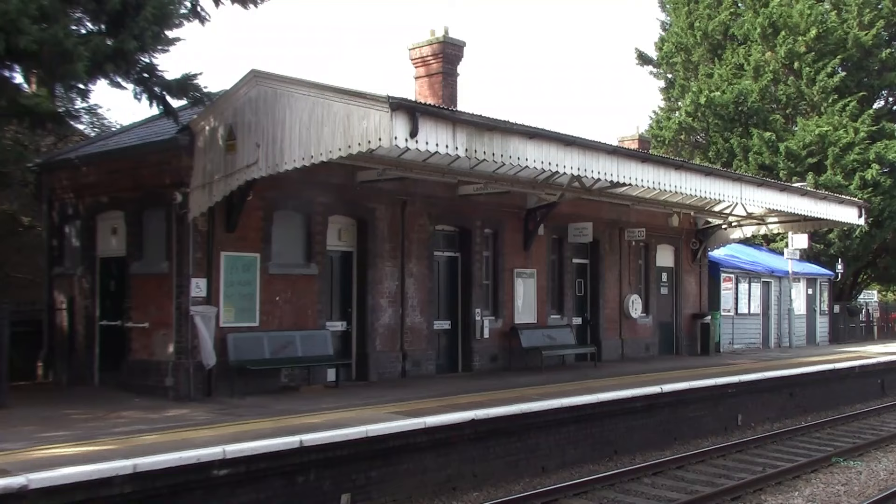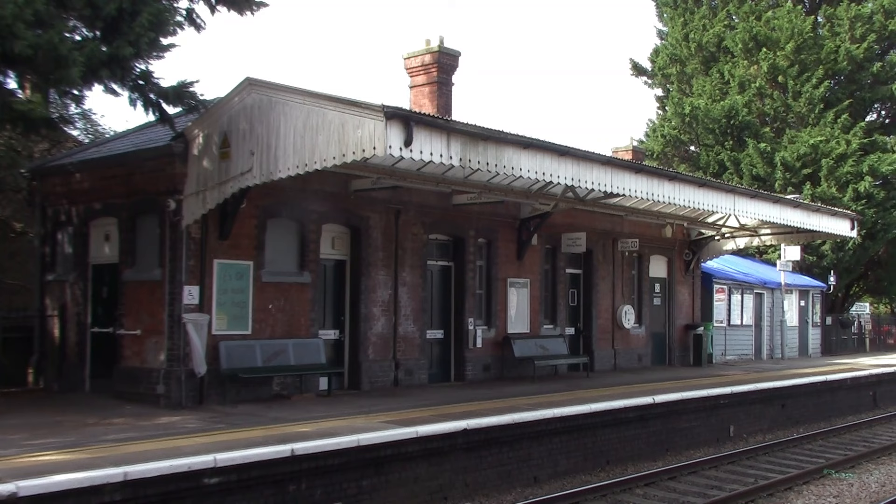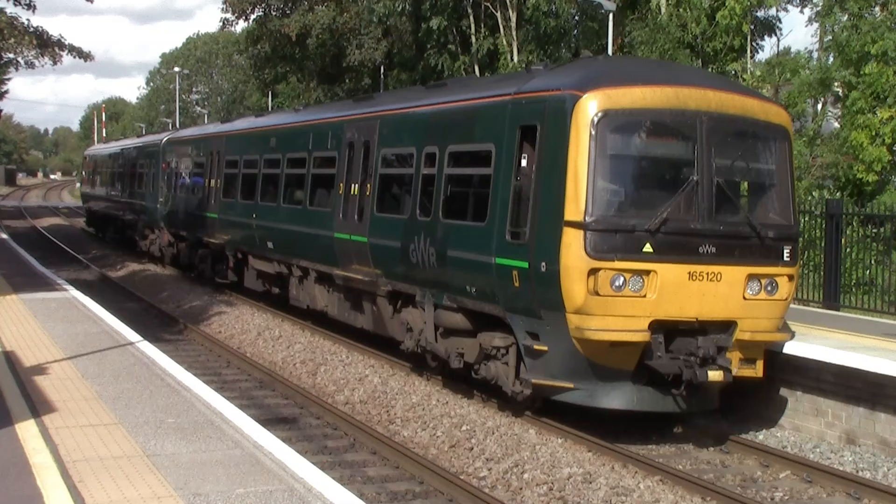We have now reached the penultimate station before Basingstoke — this is Bramley, not in Yorkshire but in Hampshire. There are actually two Bramleys, and I wouldn't be surprised if in the future there are YouTube videos of people travelling from Bramley Yorkshire to Bramley Hampshire and vice versa. It is also a very nice station — the station building is Great Western Railway style but dates more to the 1900s, which I'll explain when I cover the station history.